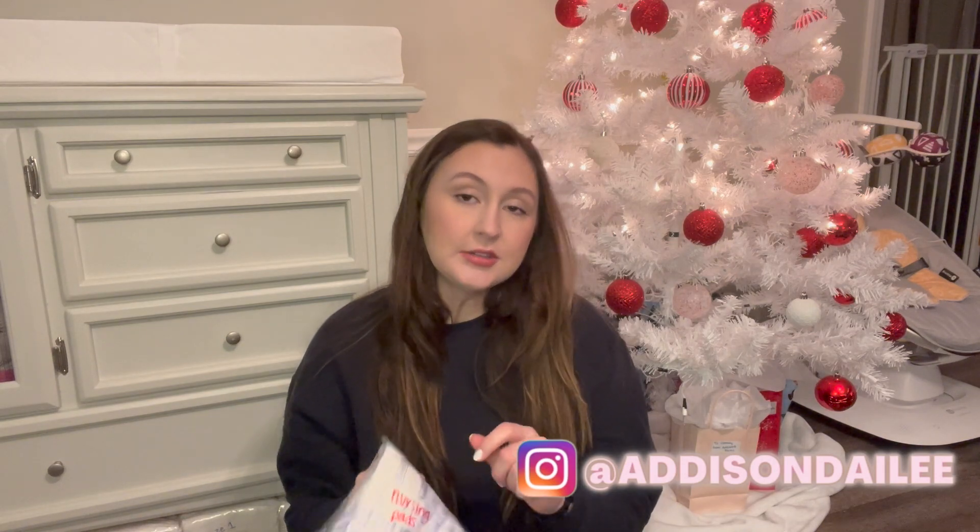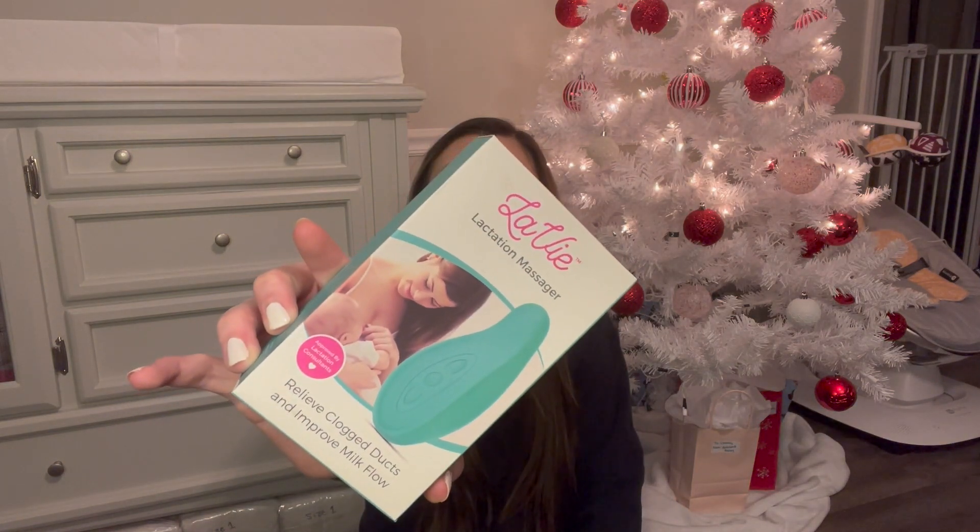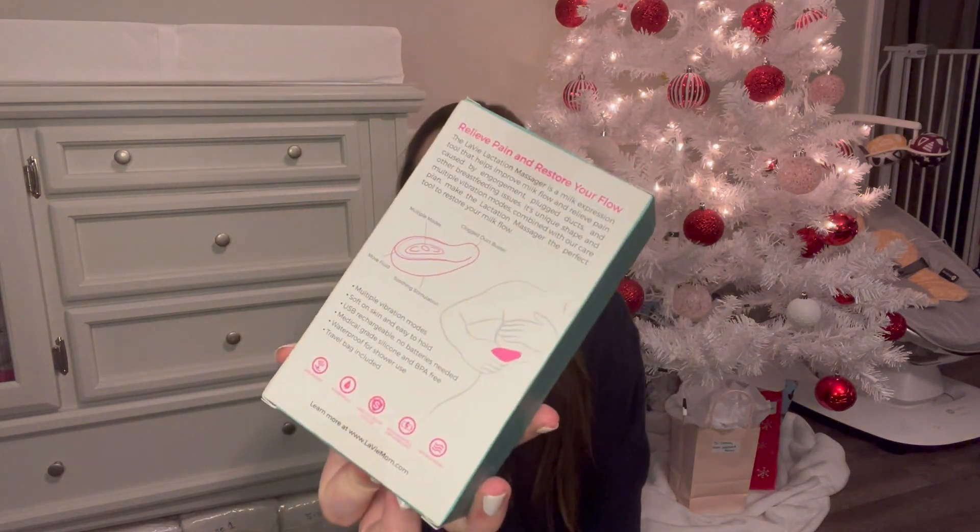The next thing I have are nursing pads — you just peel and stick them to your bra. In the event that I'm able to breastfeed and have leaking boobs, I definitely want these so I'm not leaking through everything. Since this is my first baby, I'm preparing for everything. I was also given this at my baby shower — it's a lactation massager — and I want to have it just in case I'm having trouble getting my milk to come in.